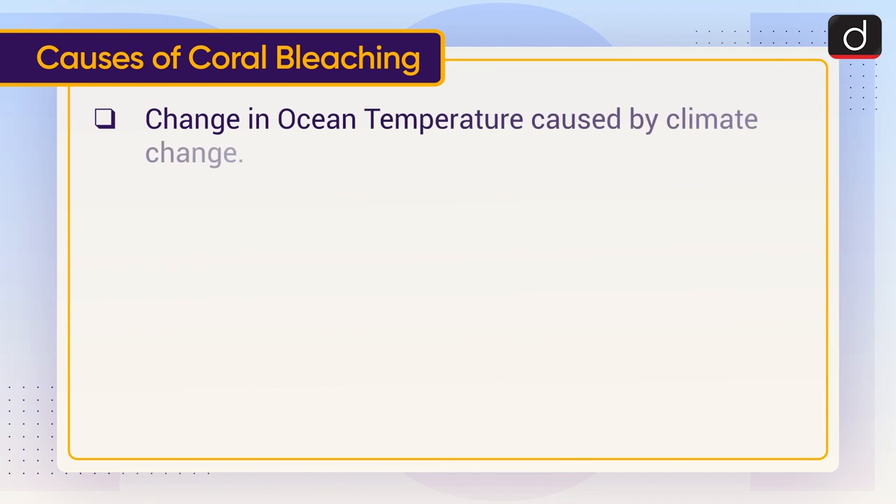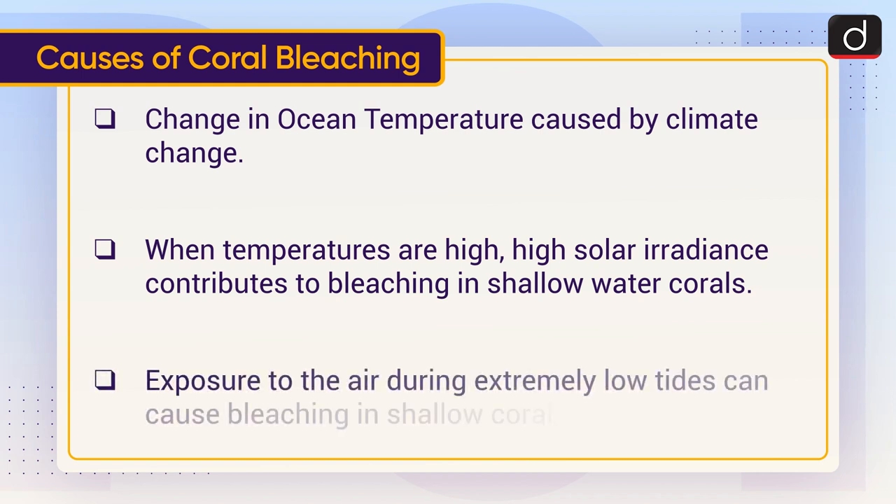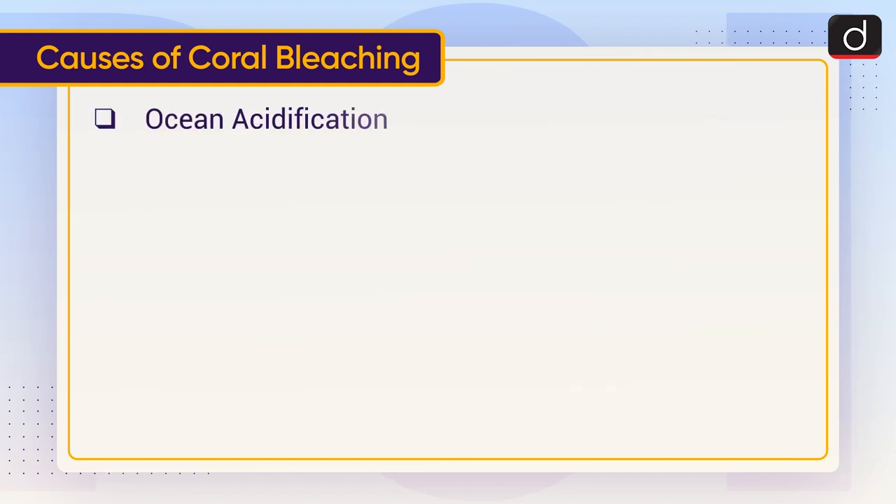The causes include: changes in ocean temperature caused by climate change; when temperatures are high, high solar irradiance contributes to bleaching in shallow-water corals; exposure to air during extremely low tides can cause bleaching in shallow corals; ocean acidification; and increased sedimentation.